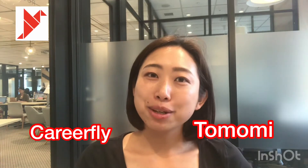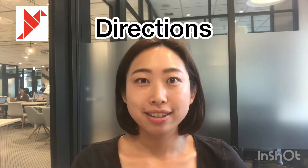Hello, this is Sonomi from Carrierfly. Today, let's learn about how to say directions in Japanese.